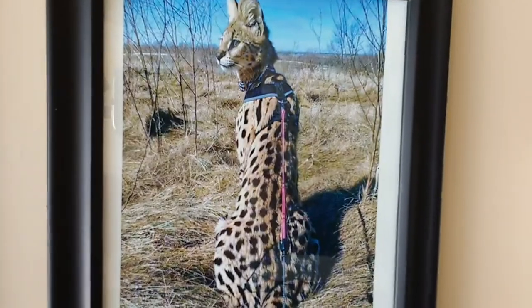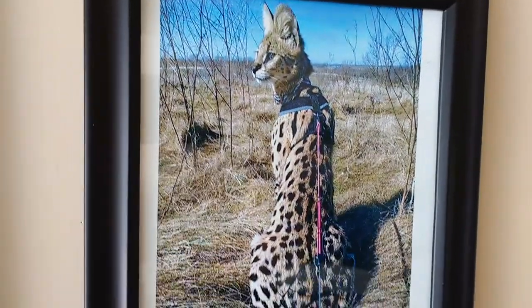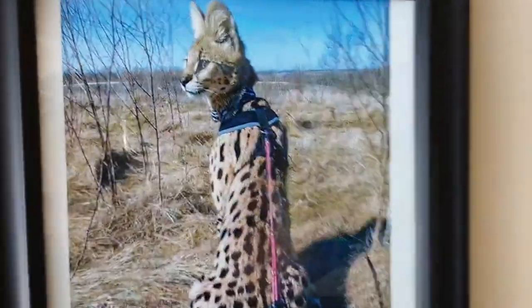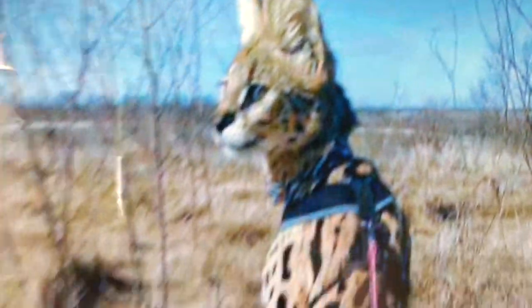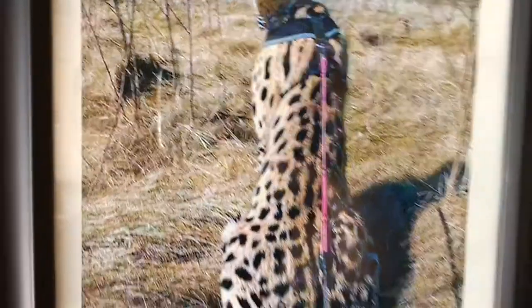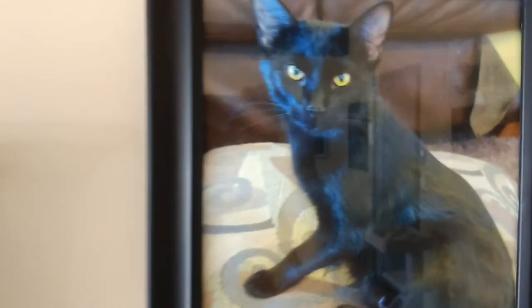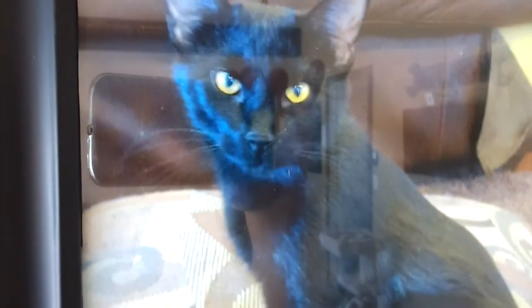This happens to be the father of Versace, my F1 that I have — he's a male African serval, about 45 to 50 pounds. And this is his mom, which is a domestic cat.